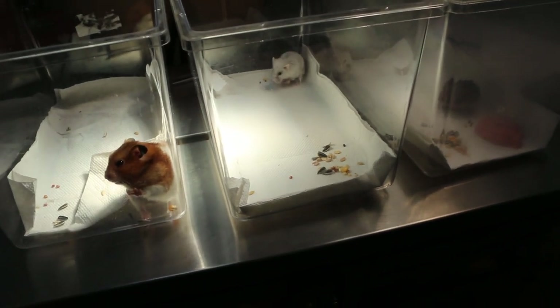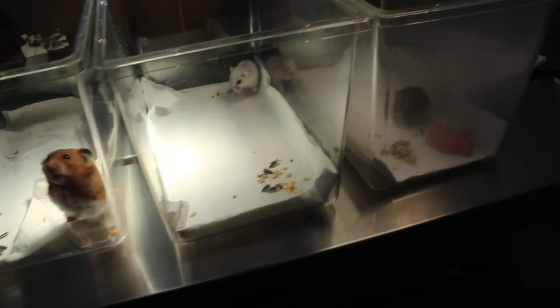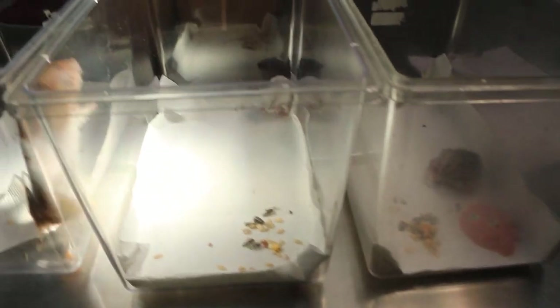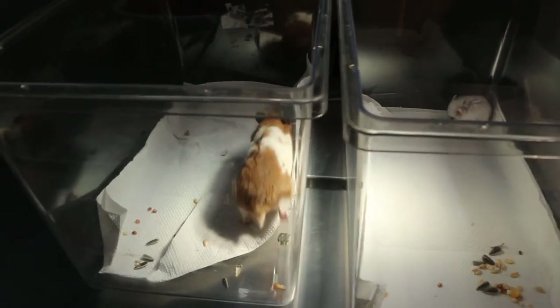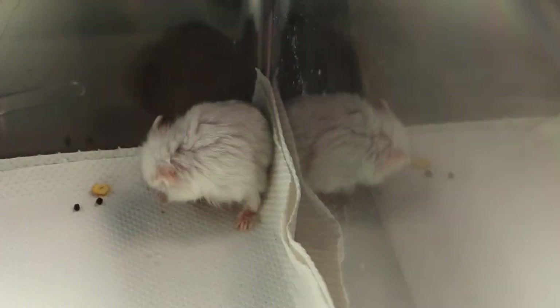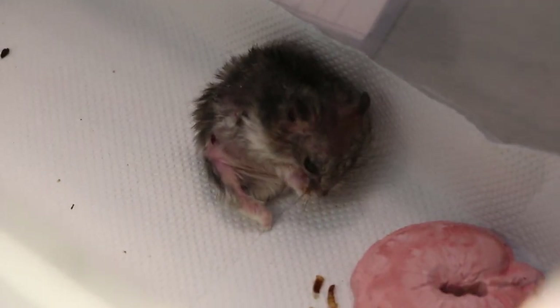Today is April 9, 2018, a Monday. We have three inpatient hamsters. One is a Syrian, about 2 years old, and the other two are dwarf hamsters — one is a winter white and the other is also a dwarf hamster. They are all inpatient.